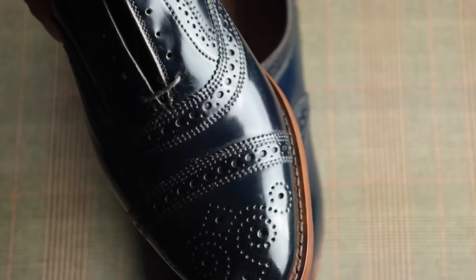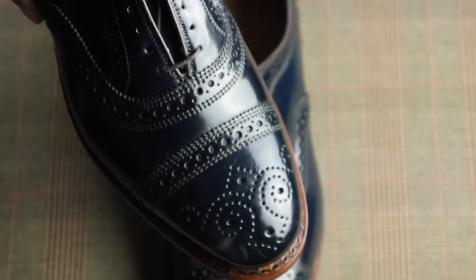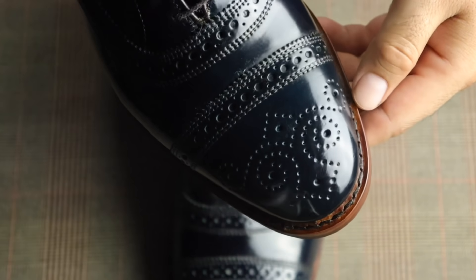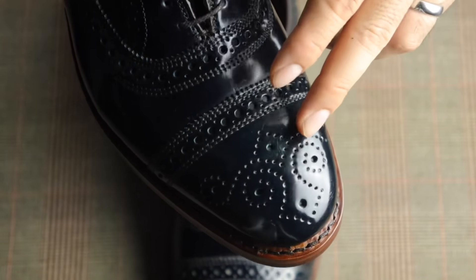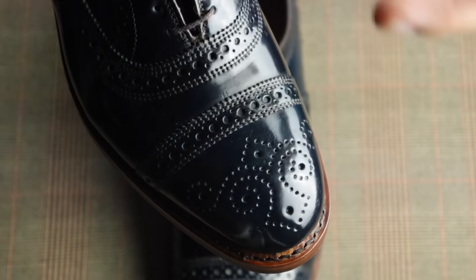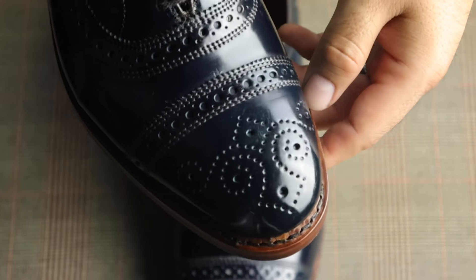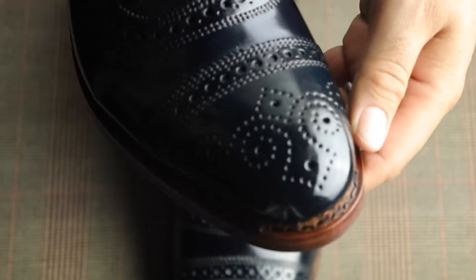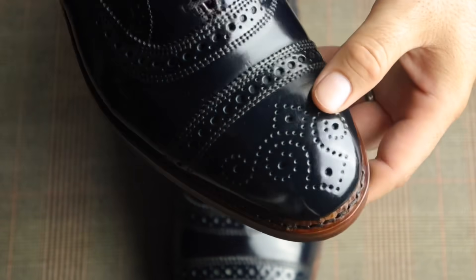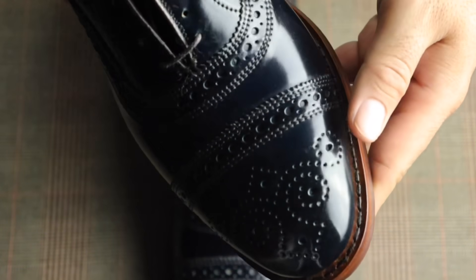Navy is one of those colors that when a trunk show rolls around, everyone goes for the browns and the burgundies and the reds — I know I do. When the last trunk show happened, I only had enough money for one pair. I really liked navy shell strands, but I ended up going with the chili shell cordovan fifth streets. They were one of my dream shoes and I'd wanted them for years, so it was my only chance. But honestly, I think I like these navy shell strands better than the chili shell cordovan fifth streets.